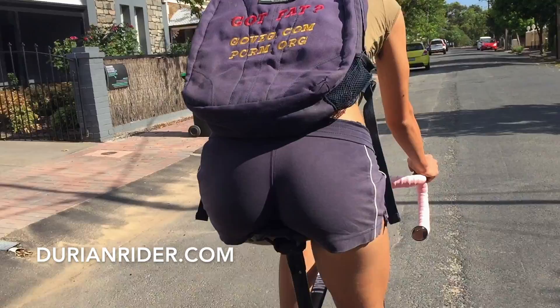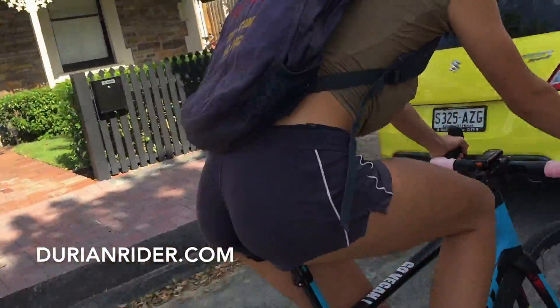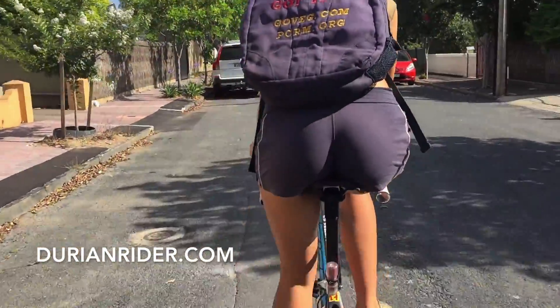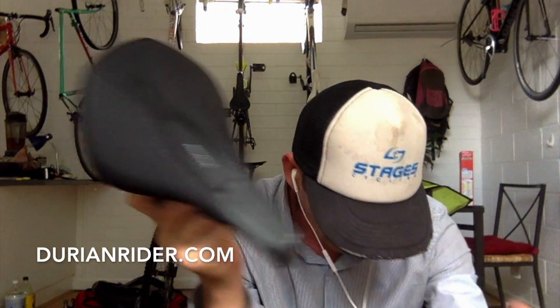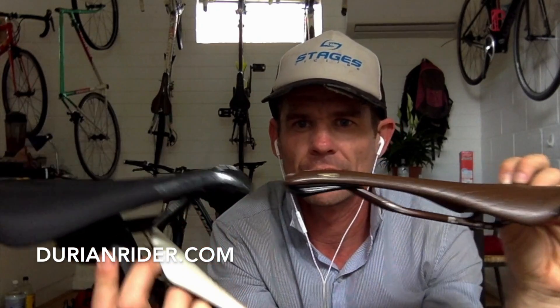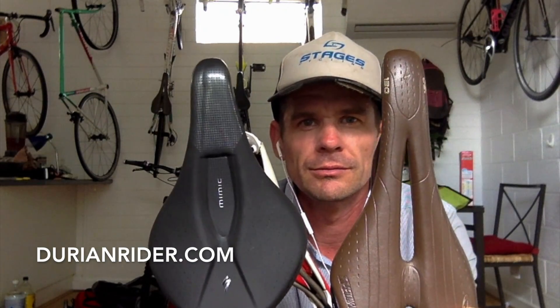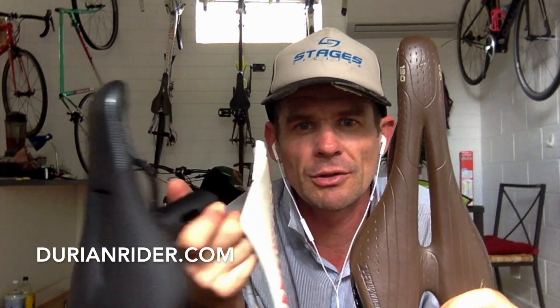Go to your local Specialized dealer and try out the Mimic. I just put it on Natasha's bike and rode it — it's definitely worth a go. What I like about it is it makes you sit on your sit bones more. After riding it for just two or three minutes I thought this saddle has a lot of potential. Compared to the Phenom, which is one of my favorites — that one sits straighter, this one has a bit more curve. The Mimic has definitely got a lot of potential. Saddles are personal preference.